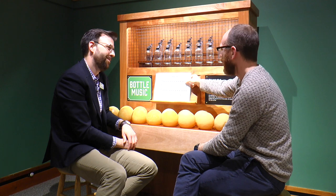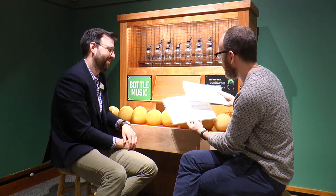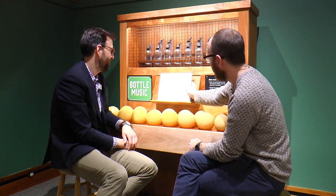Do you have a favorite song for the bottle music? Well, we've been trying to think of some air-related songs. So here we've got Fly Me to the Moon — do you want to give it a try? Sure.